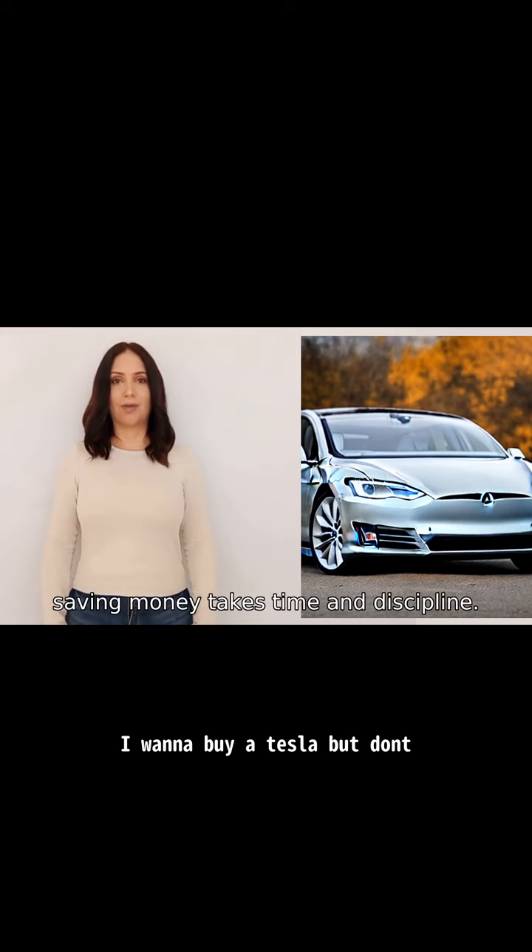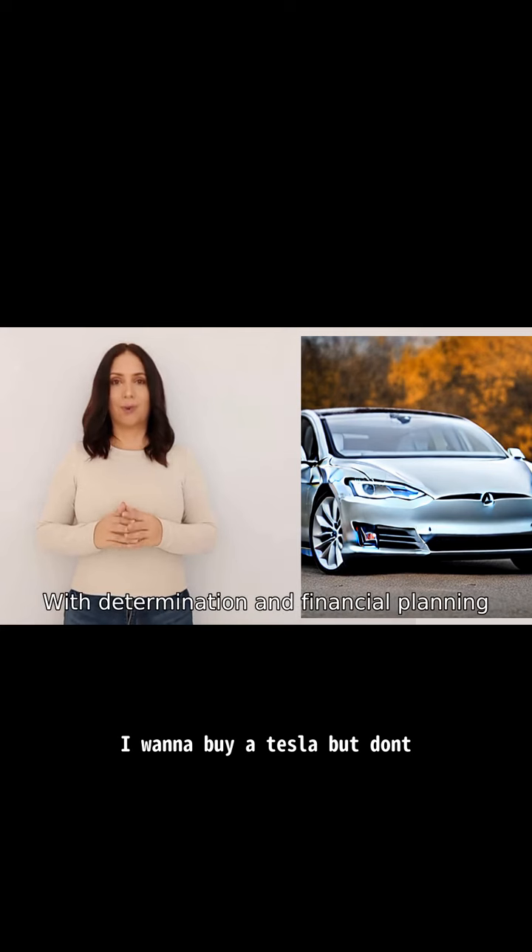Remember, saving money takes time and discipline. Stay focused on your goal and keep working towards it. With determination and financial planning, you'll be that much closer to affording a Tesla.